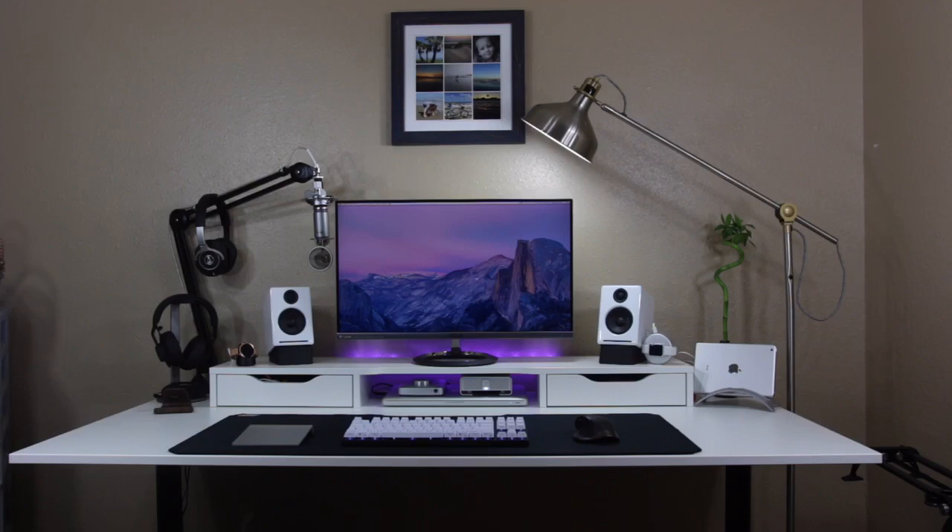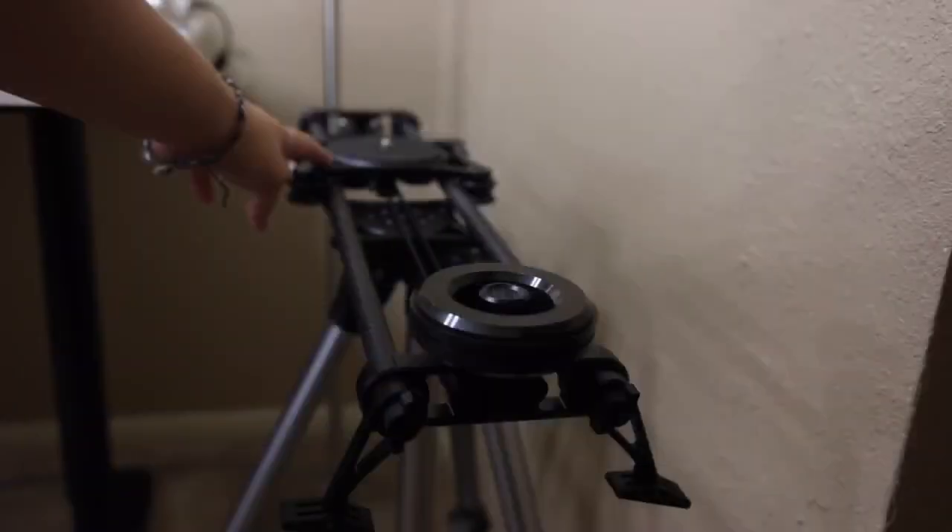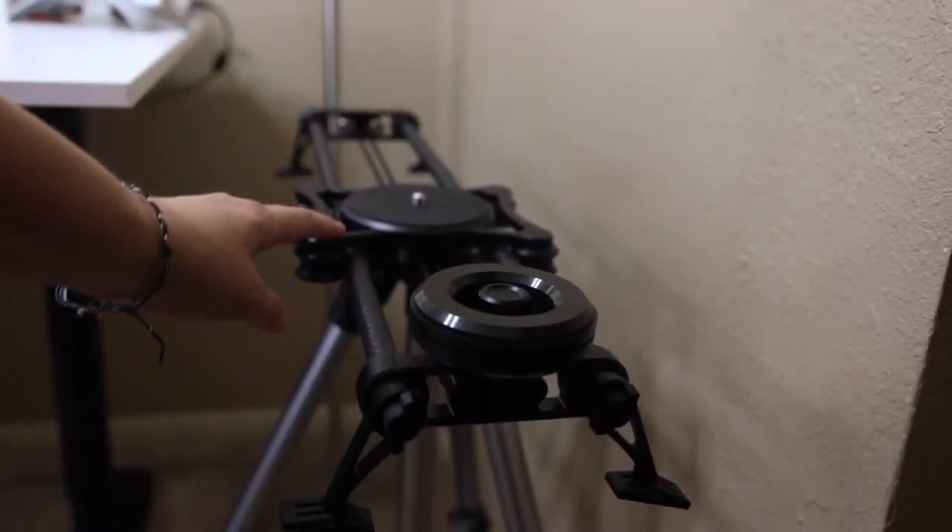Hey everyone, what's up, it's Amanda. Today I have my updated desk tour. If you've watched my old desk tour, this is almost 100% new — everything but my MacBook. If you see my next one, I'm going to have a dedicated office, which I'm really excited about as soon as we move. We haven't been in our own home for almost six months, so I really can't wait.